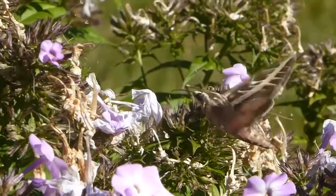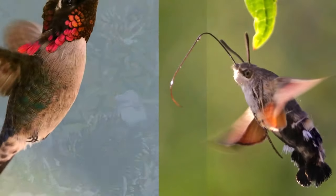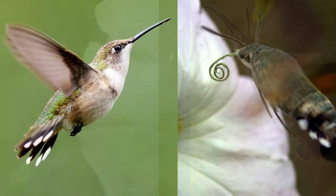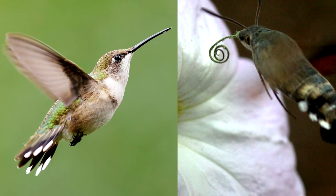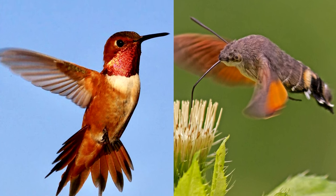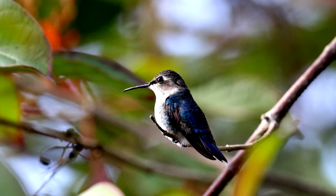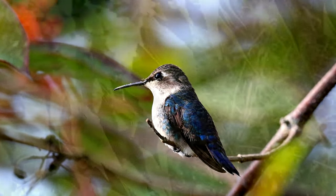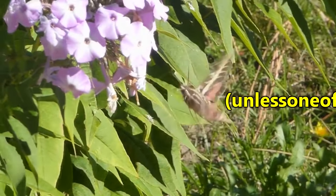If you do live in the Americas, you can usually tell the difference by color, since hummingbirds tend to be more iridescent; the beak, since birds can't curl theirs; or the wings, since hummingbird moths obviously don't have feathers. You could also count their legs, because even if you're one of those people who believes hummingbirds don't have legs, you can always count on a hummingbird moth having 6.